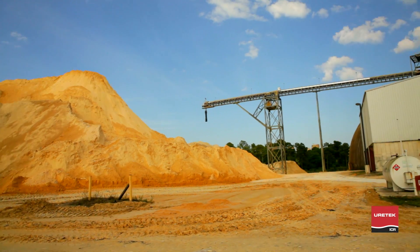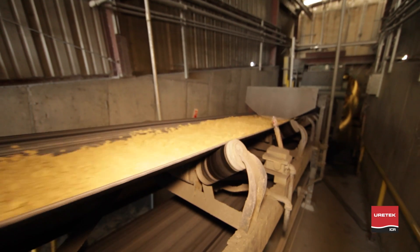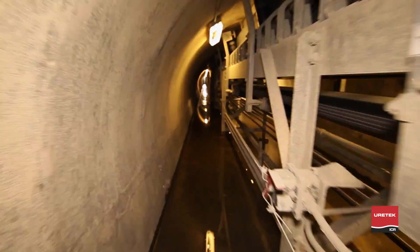Generating this much gypsum requires a sophisticated system of conveyor machinery to mix, form, dry, package, and ship the product all over the country. If any one leg of the gypsum journey is halted through the maze of manufacturing, productivity and safety are at risk for the facility.